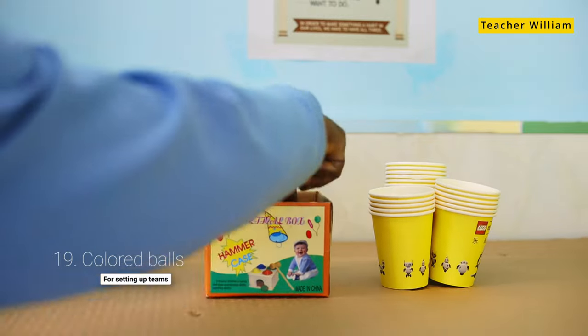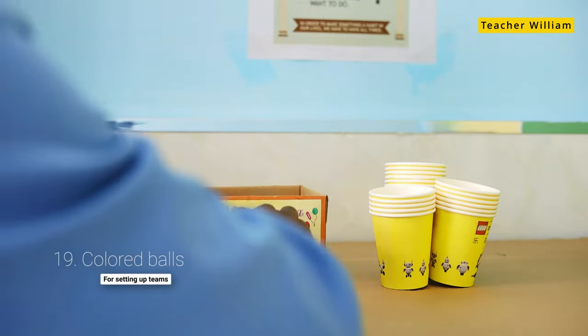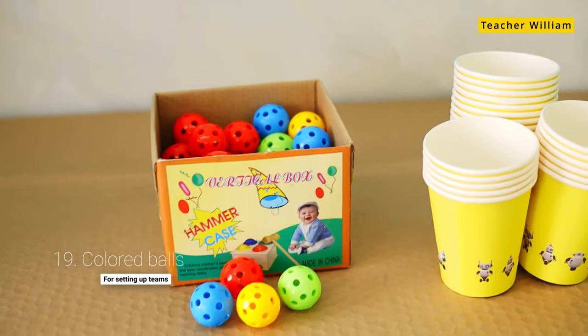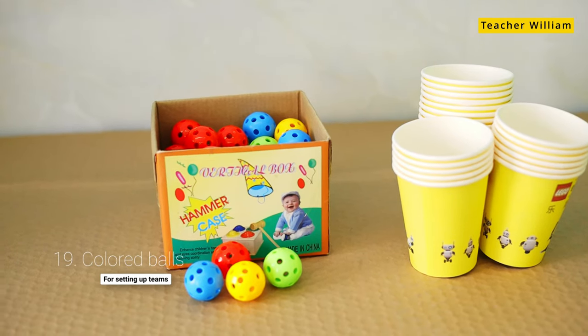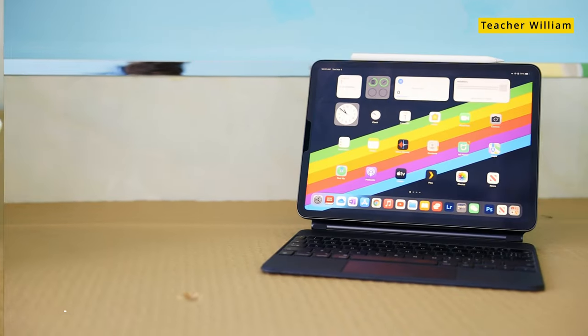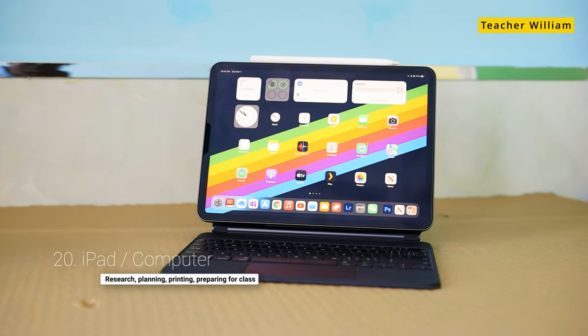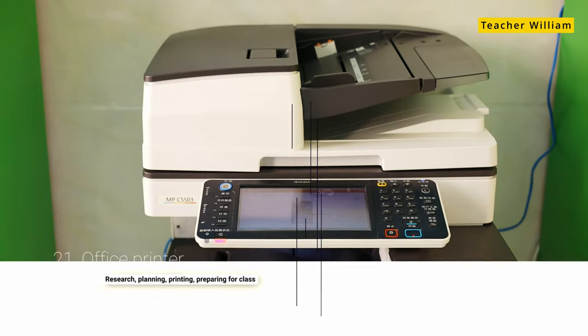Number 19 is colored balls. These are actually used for grouping the kids into teams — each kid has a color, a team color, and usually I give each kid a color so that they know where to stand in the team. And number 20 is my iPad, which — this could be a computer or anything for you — which I use for research and taking down ideas.